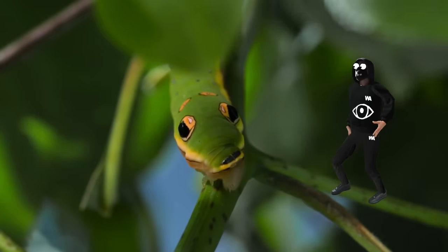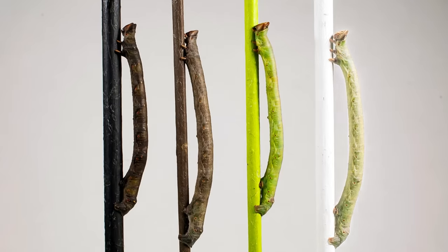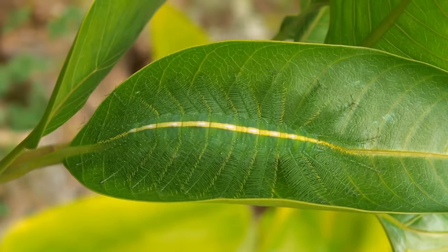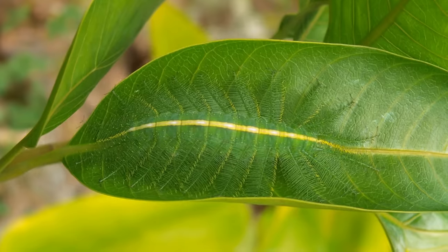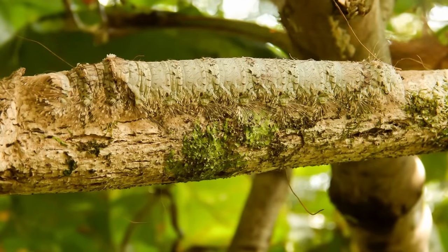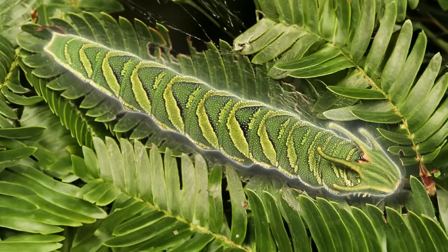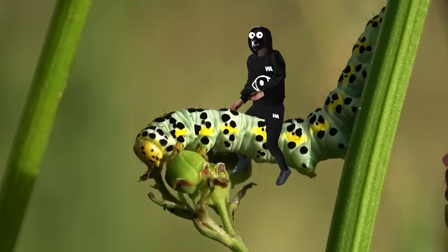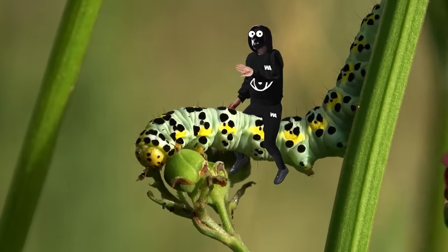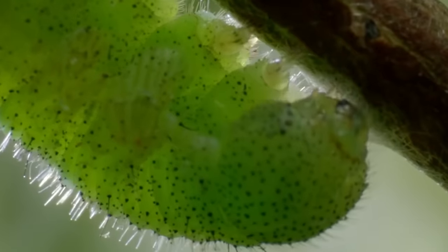Caterpillars and pupae come loaded with defense mechanisms: venom, silky bungee cords, mimicry, camouflage, poison, bad smells, unappetizing hair, and even making noise. It's no wonder these creatures are basically moving protein-packed sausages whose main job is to get even larger and more appetizing — that's why everyone, from birds to humans, goes after them. For caterpillars to make it, they've got to have a solid defense.